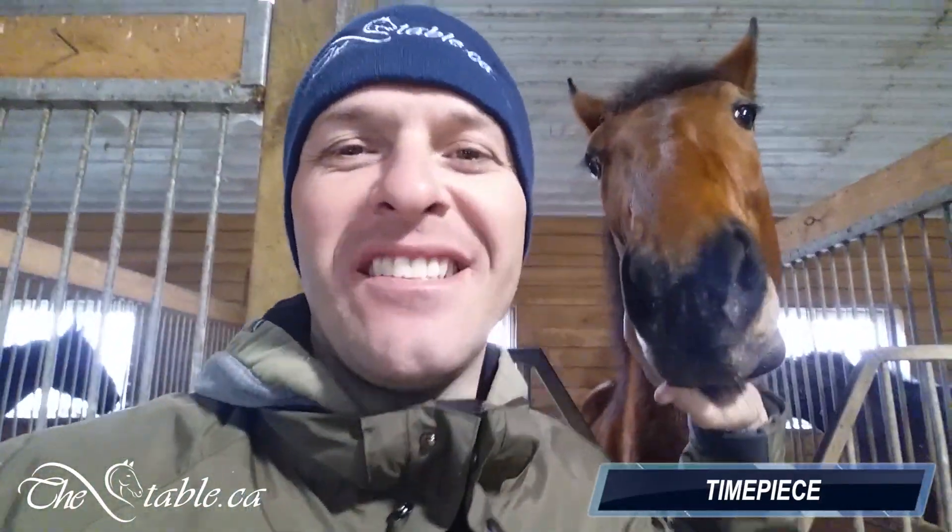I also went with Time Piece on Saturday. Time Piece also sold last week. She's a Glide Master filly — a beautiful, big giant filly.